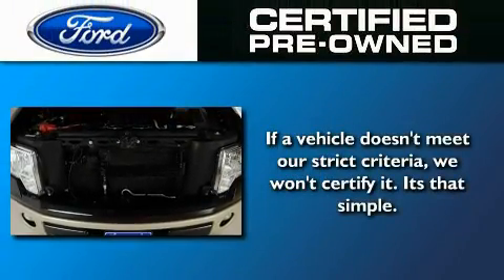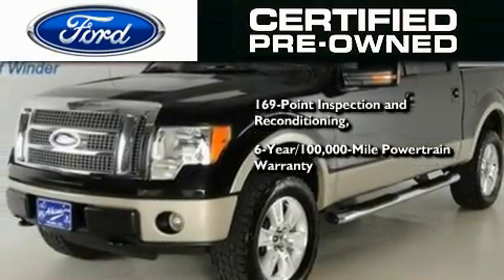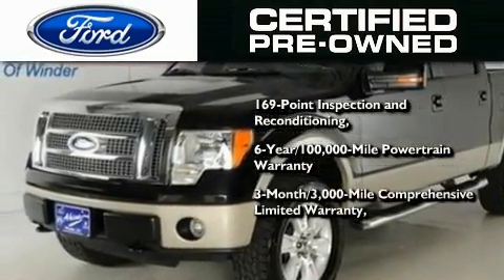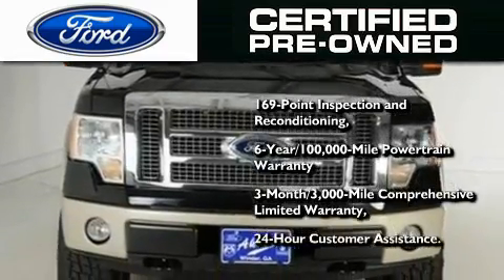The Ford pre-owned certification includes a six-year, 100,000-mile powertrain limited warranty and a three-month, 300,000-mile comprehensive limited warranty, plus Ford Motor Company's 24-hour roadside assistance program.